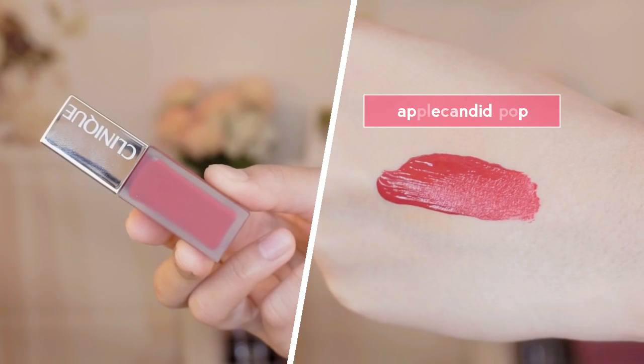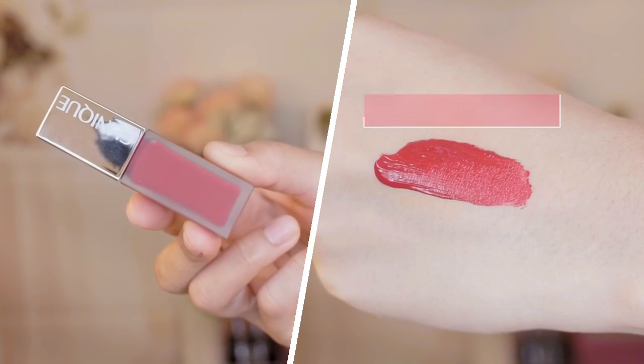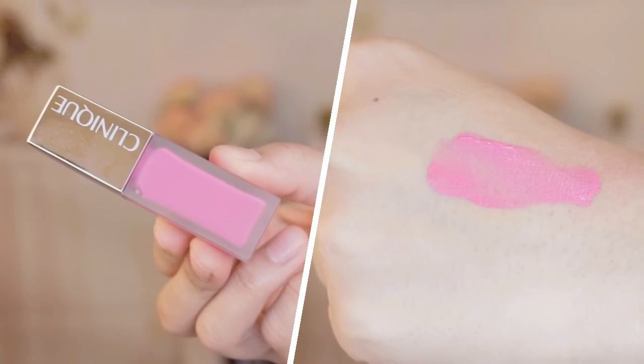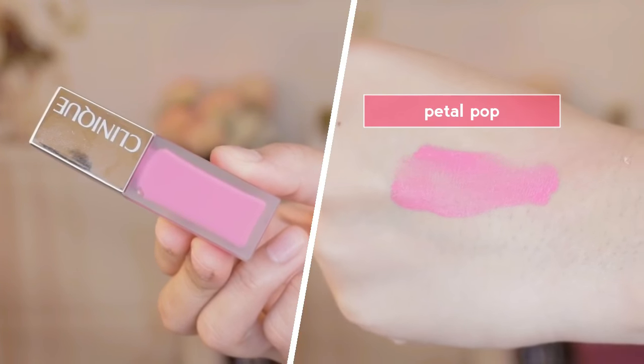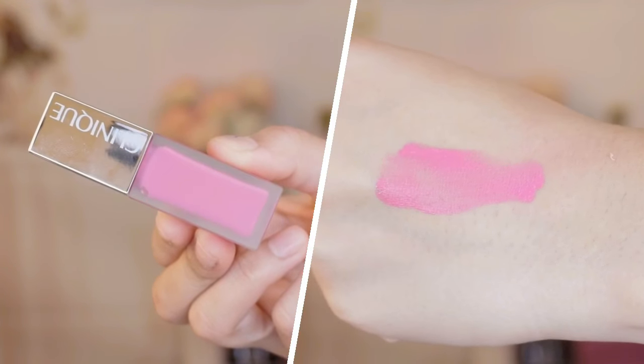The first lip color is called Candid Apple Pop — a cool-toned red shade with a pink undertone. All of these shades are universal and will look beautiful on any skin tone. The second color is called Petal Pop — it's almost like a bubblegum pink, a very cool-toned shade with a light pink undertone to it.